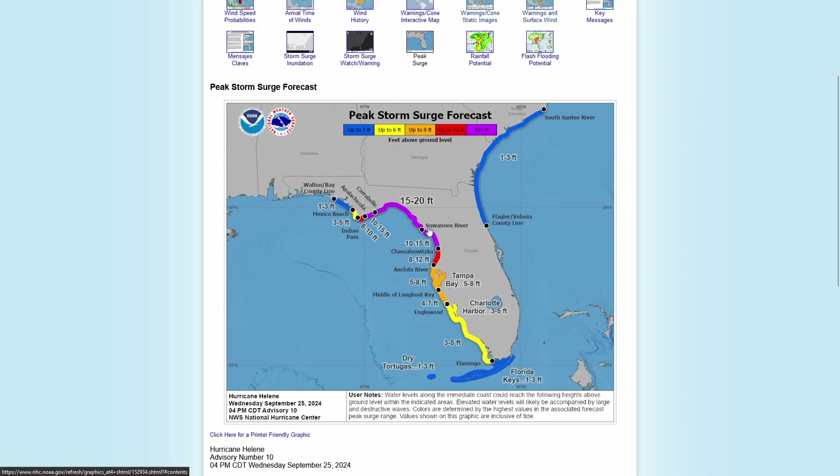Farther south, the red area shows eight to twelve feet of storm surge, continuing south five to eight feet, then four to seven feet, then yellow areas of three to five feet. Into the Florida Keys, one to three feet of storm surge. All the way up into parts of northeastern Florida and into parts of South Carolina, areas could see one to three feet of peak storm surge — from the latest 4 PM Central Daylight Time update.